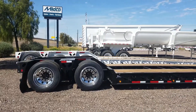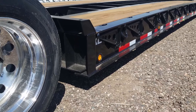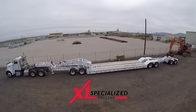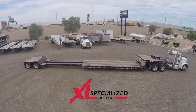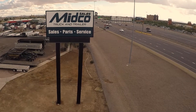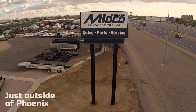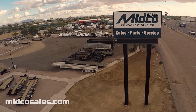The suspension features manual ride height control, and the outer wheels are polished aluminum. Midco Sales is an XL Specialized dealer and always has their low boys and double drop trailers in stock. Visit the dealership in Chandler, Arizona, or online at midcosales.com to learn more about any of XL's heavy haul trailers.